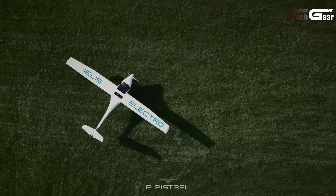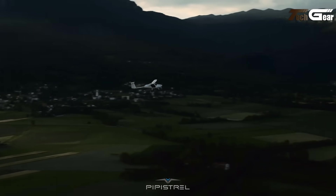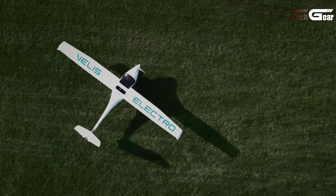Its 17 kWh battery can be replaced within minutes or charged in less than an hour. With its lightweight, efficient design, the Alpha Electro offers a greener, cost-effective solution for learning to fly, setting a new standard in sustainable aviation.